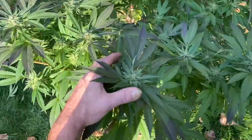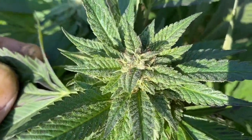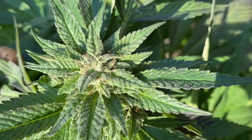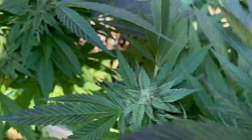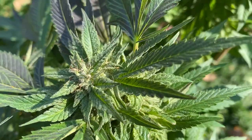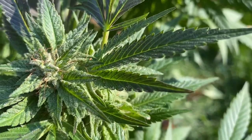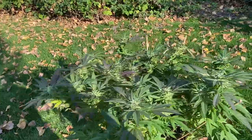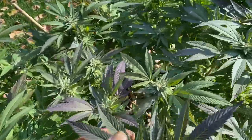Alright, looking good. Now let's look at the sugar. They've got a ways to go still — they're not done. But take a look at the sugar content.